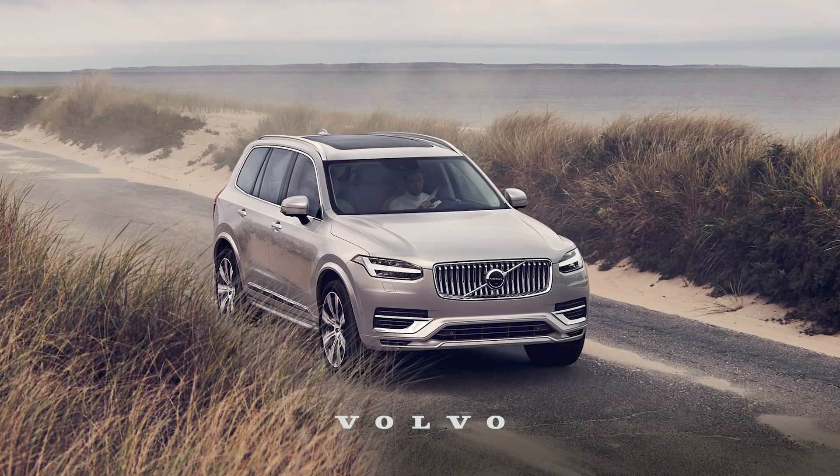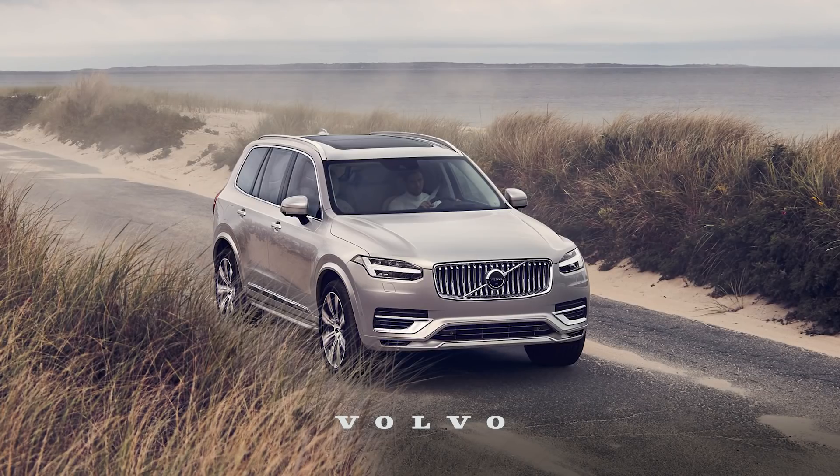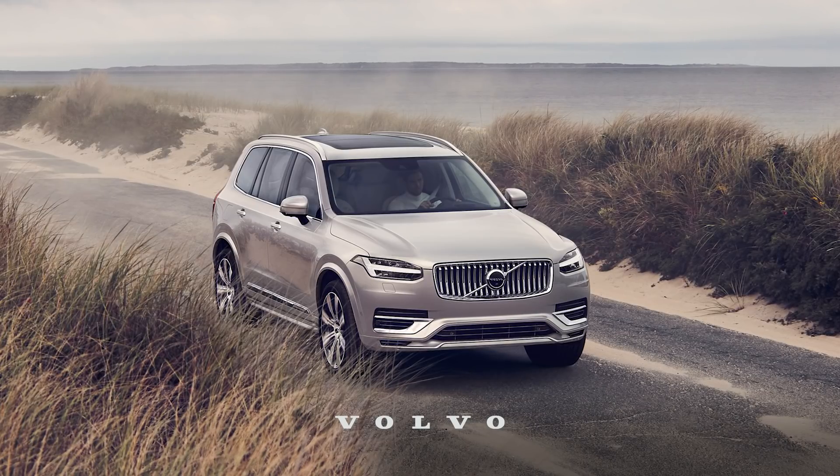This episode of Behind the Design is brought to you by the Volvo XC90 — the evolution of the luxury SUV.